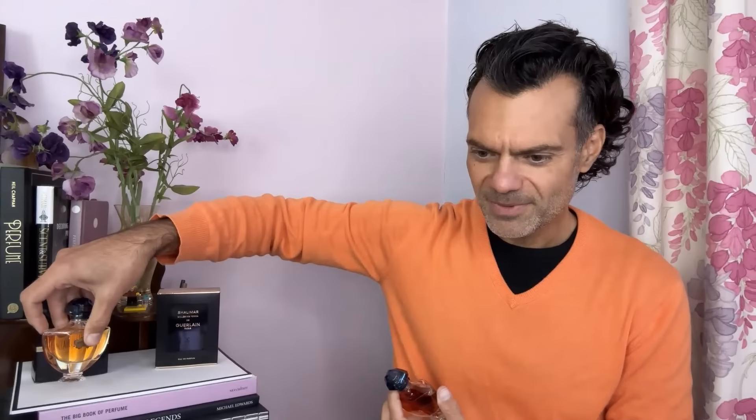David says the juice color is everything — the black label sets them apart. So here we go. Composed by Delphine Jelk, who seems to be getting credited with so many of the new Guerlains. This is Shalimar Millessime Tonka.